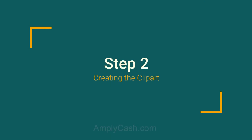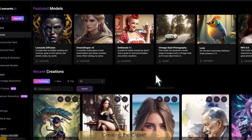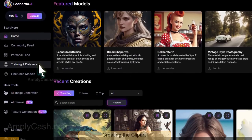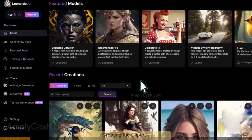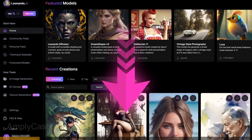Step 2: Creating the clip art. Let's get started and create some amazing clip art images. We're going to use Leonardo AI because it's awesome. Not only does it offer a free plan, but it also offers a user-friendly layout that is easy to navigate, and it doesn't require Discord integration. If you want to learn the easiest way to create an account on Leonardo AI, check out our previous video — the link is in the description below.